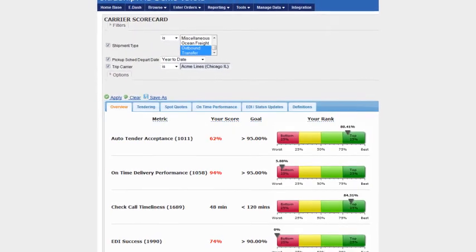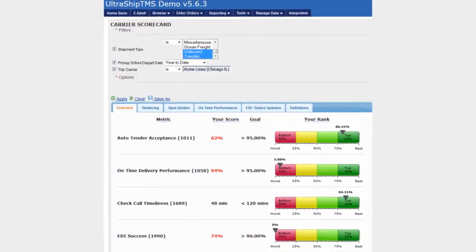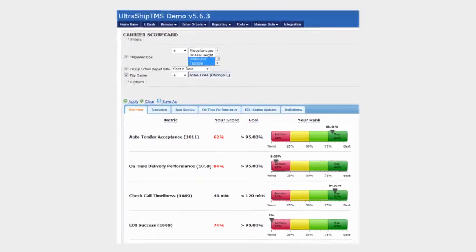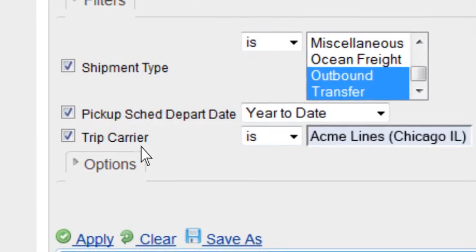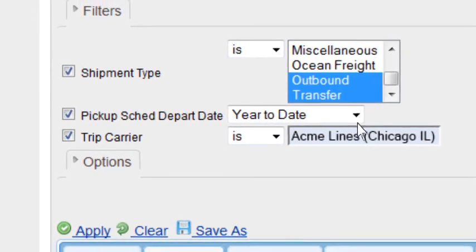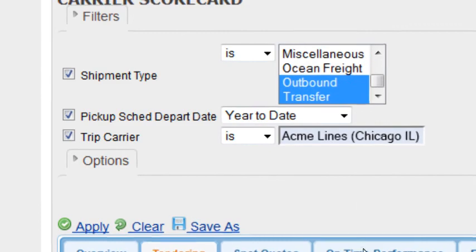View actionable business intelligence about carrier performance across a range of metrics using these intuitive visualizations. Select shipment type, date range, and carrier to instantly view performance data. See how the carrier performs compared to the entire carrier base.